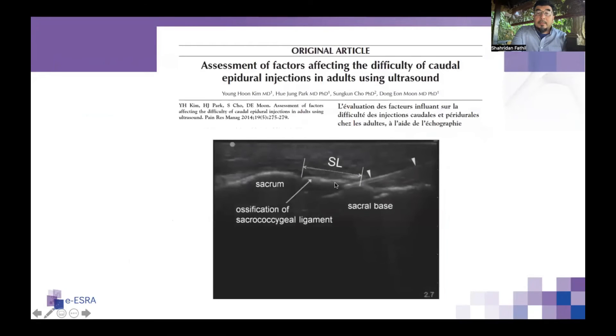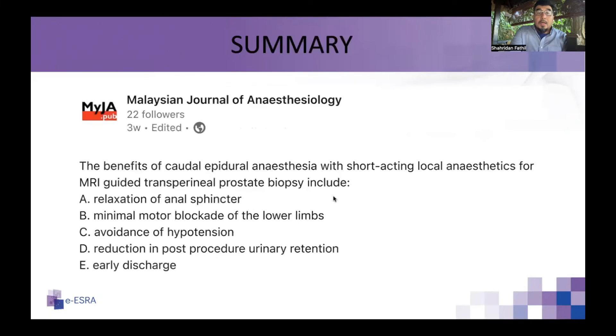One important point: sometimes there is significant ossification or calcification of the sacrococcygeal membrane, and with everything in-plane, the needle may not be able to puncture it. In these cases, we need to explore adjacent areas with less calcification to allow the needle to pass through.